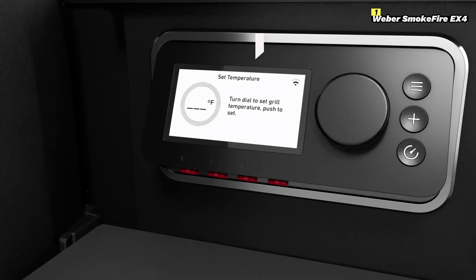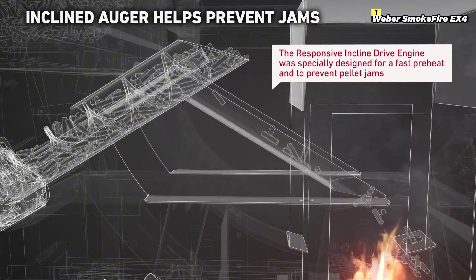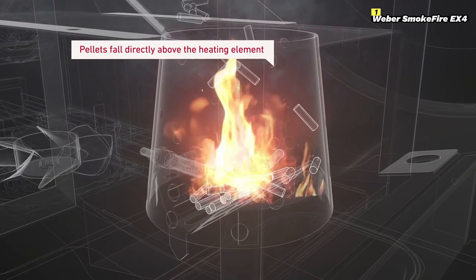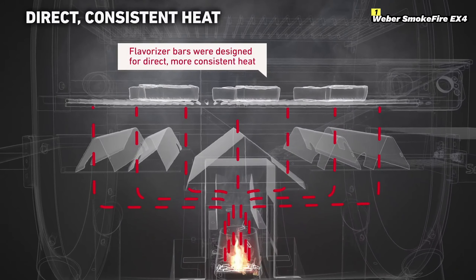Whether you're smoking, grilling, or even baking, this grill delivers a premium cooking experience. Designed with Weber's reputation for durability and precision, the EX4 can handle both low and slow smoking and high heat searing, reaching temperatures up to 600 degrees Fahrenheit — a feature that many pellet grills don't offer.